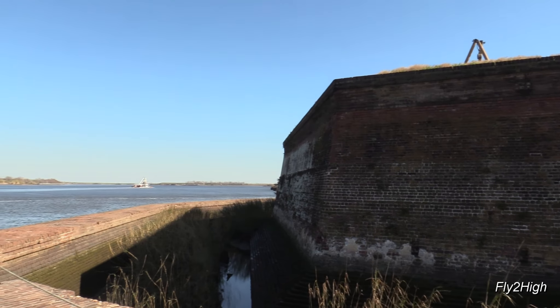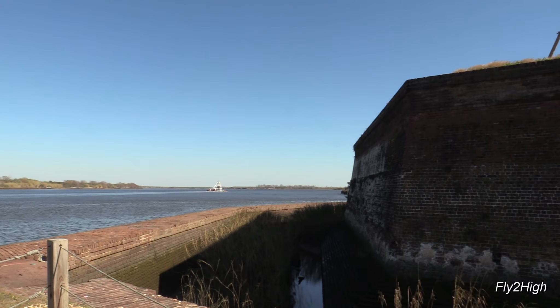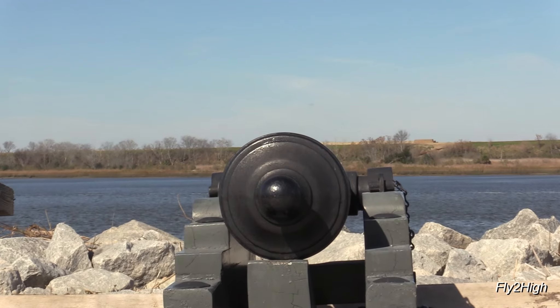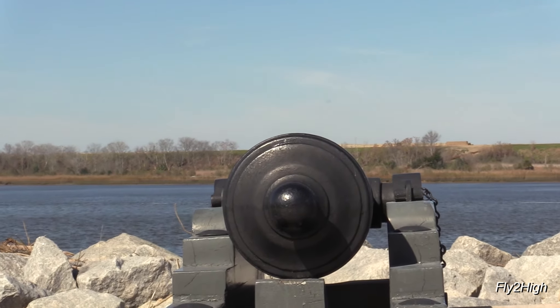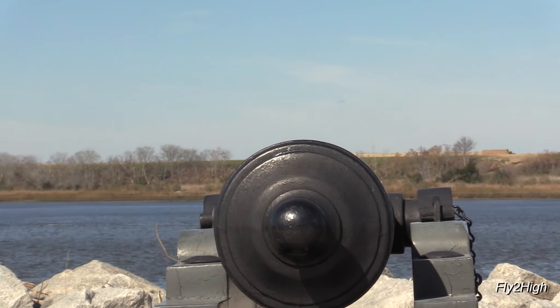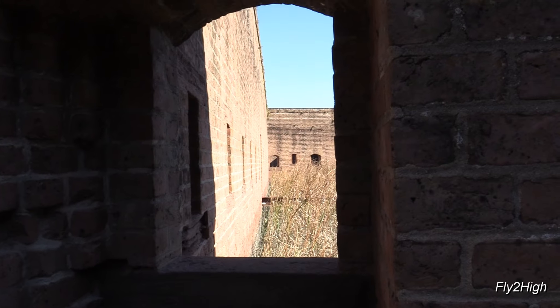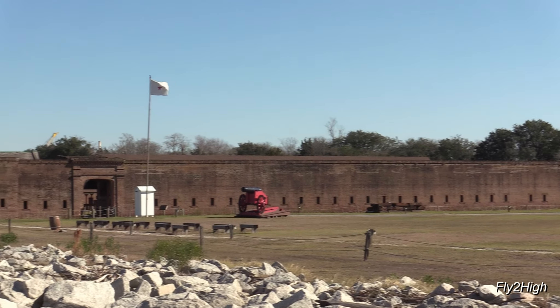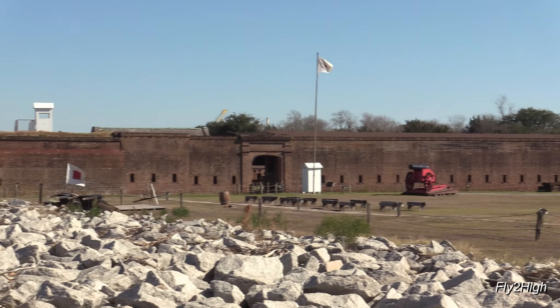Here's their blacksmith shop, which would be an important part of the support system of the garrison here. There's a nice view east down the Savannah River. Today the fort has long been silent as the threats that it was built to protect against the river, but it remains a fascinating place to visit and to imagine what life was like in a very different time.